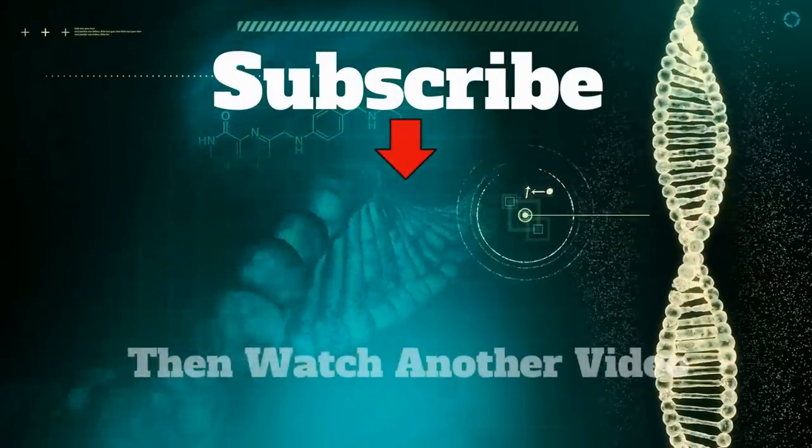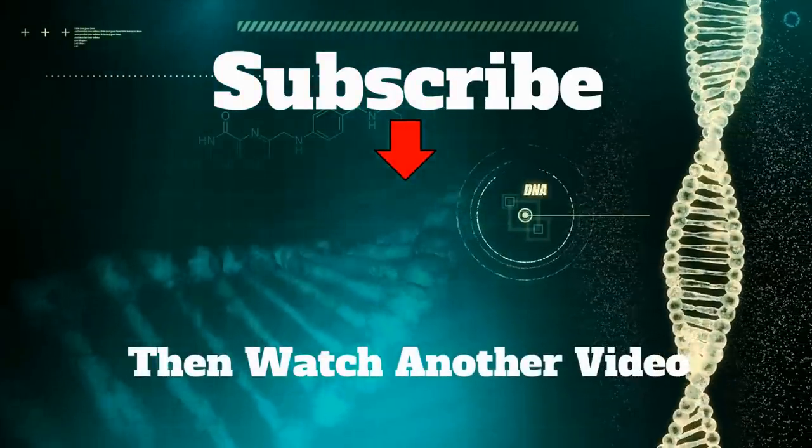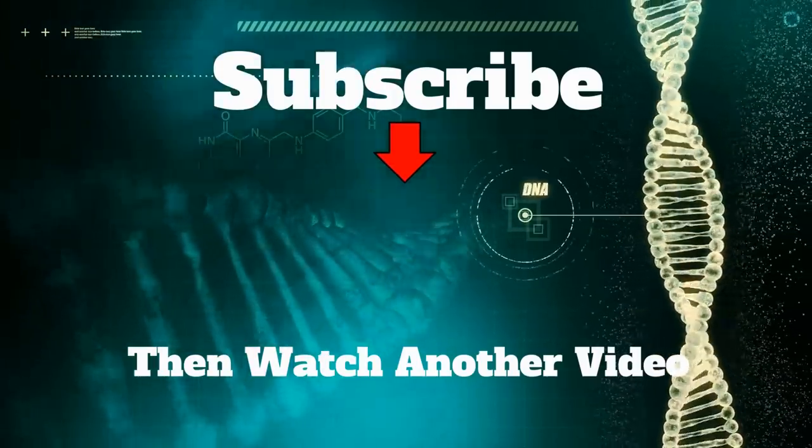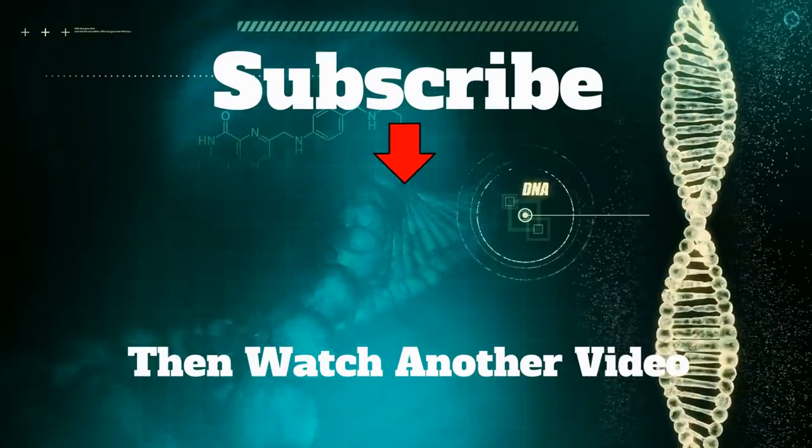Hey, thanks for getting to this part of the video. I think you'll like these other videos as well. If you're a subscriber, thank you. If not, what are you waiting for? And as always, catch you next time.